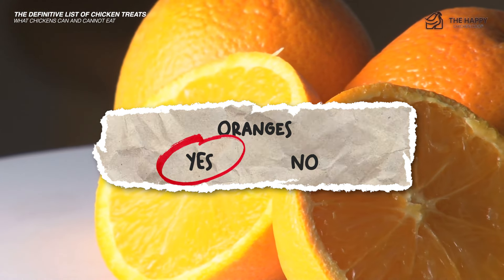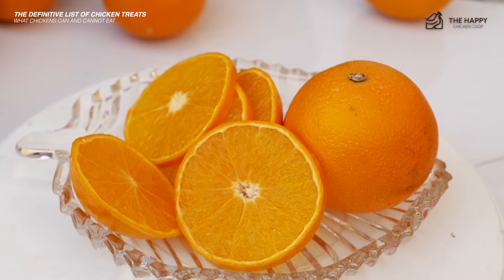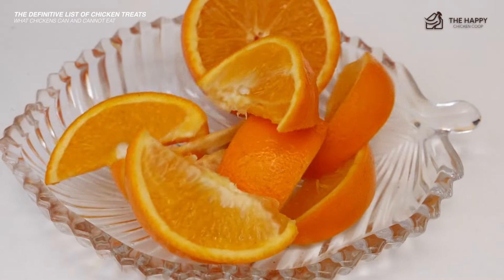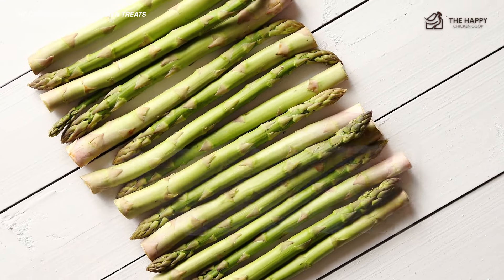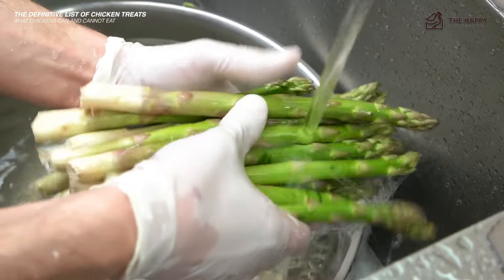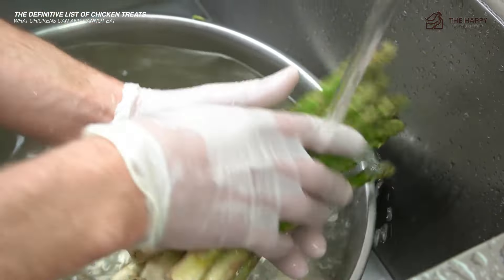Oranges — yes, oranges do have some amazing health benefits. Chickens do not generally enjoy oranges though, but you could try adding them to a fruit salad. Asparagus — yes, asparagus is a powerhouse of vitamins, minerals, and dietary fiber. Chickens generally will not eat it, but if they do, make sure they don't eat too much as it affects the taste of the eggs.